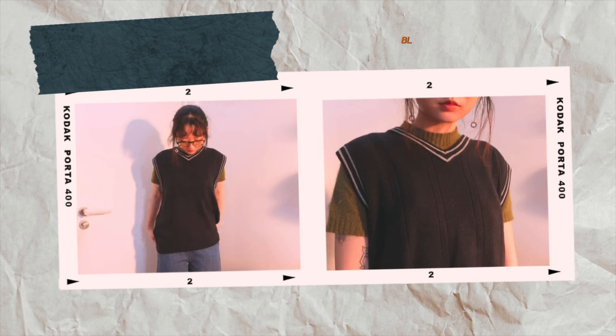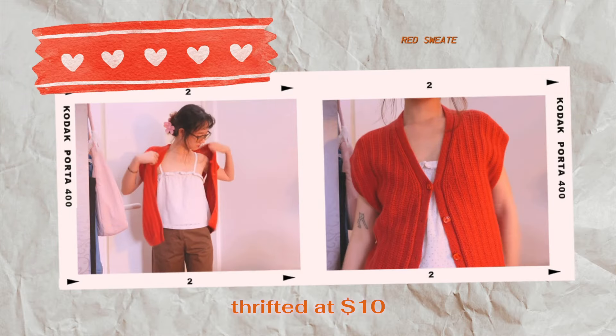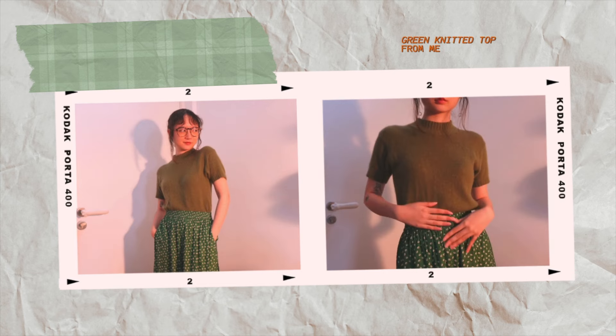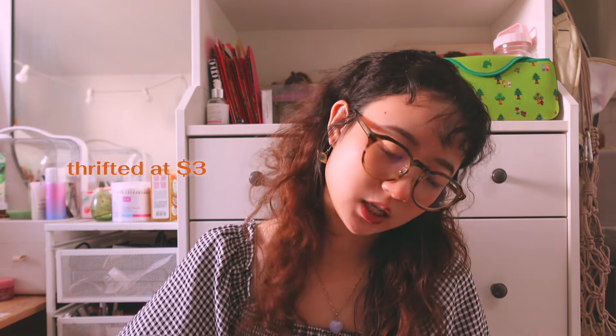Moving on, I have pieces from Hong Kong, all from a thrift shop called G&Me. First, this black sweater vest with thin lining around the neckline and sleeves — a staple piece to throw on when I have nothing to wear. I got it for $10.04. Next, this red sweater vest giving Ember Chamberlain vibes. Then we have this green knitted top — I love the moss green shade. It's a little bit of a turtleneck, definitely for colder days. I got it for $3.